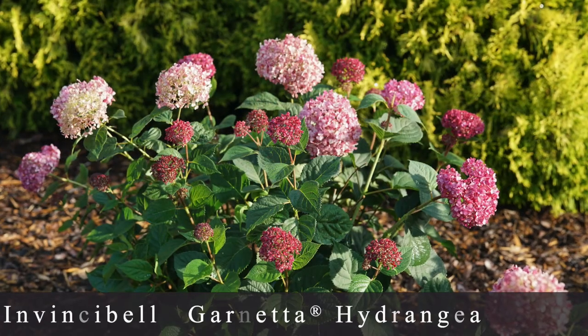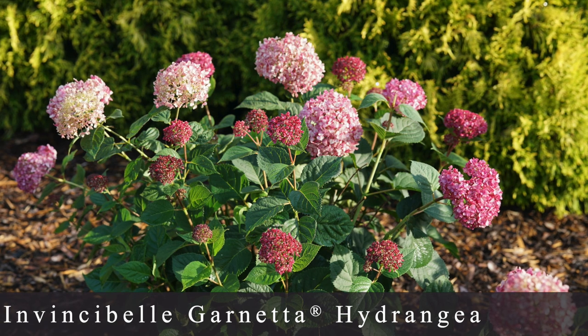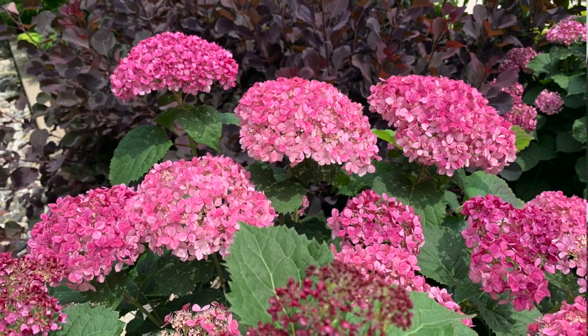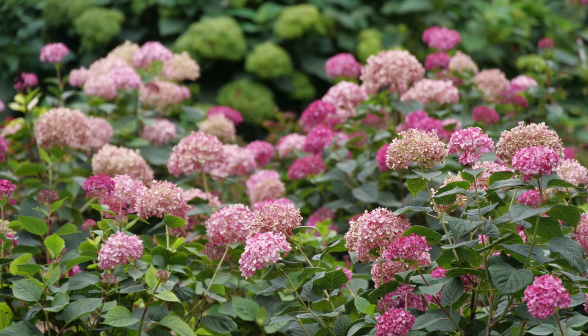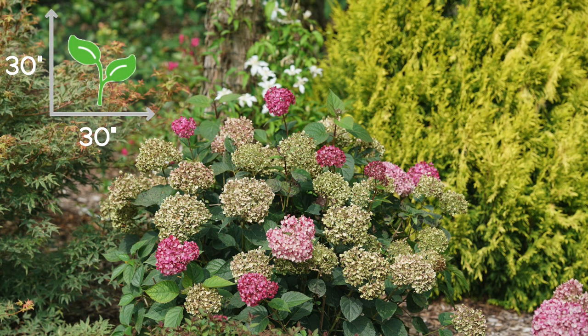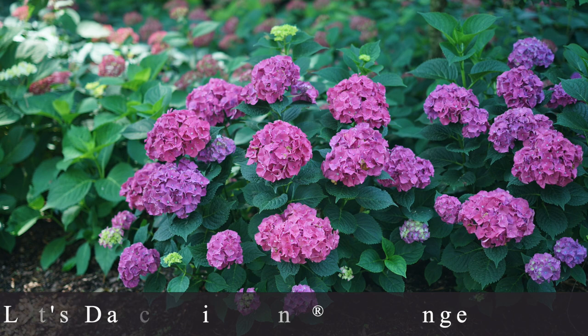Number seven on my list is Invincibel Garnetta Hydrangea, which is a type of hydrangea arborescens or smooth hydrangea. They have very full rounded blooms — this variety emerges a deep garnet color and then ages to a rich dark pink. The really cool thing is that the reblooming ability is much longer, going for months instead of just weeks, which extends your season of blooms so much further. It grows about 30 inches by 30 inches, making it very easy to tuck into the landscape. It has very strong and supportive stems so you won't deal with flopping, and it's zone 3 through 8.